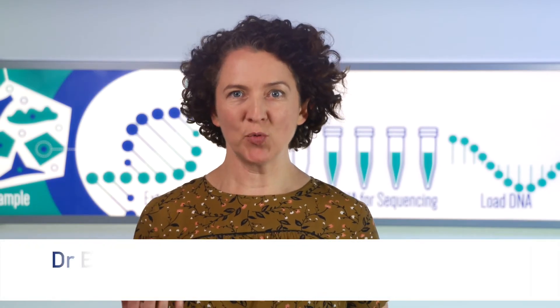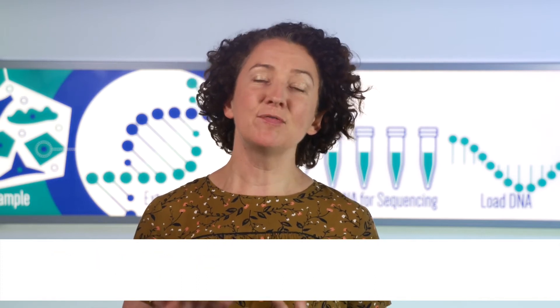Immunotherapy is a relatively new way of treating cancer and understanding it can be difficult if you've never studied biology. In this video I'll try to explain what immunotherapy is all about, and I'll focus on the form of immunotherapy that is used most as a treatment for people with melanoma skin cancer.